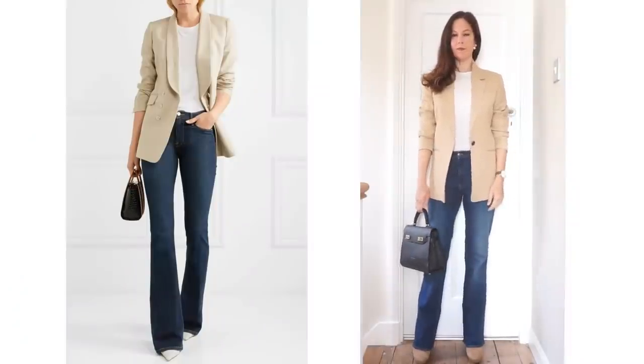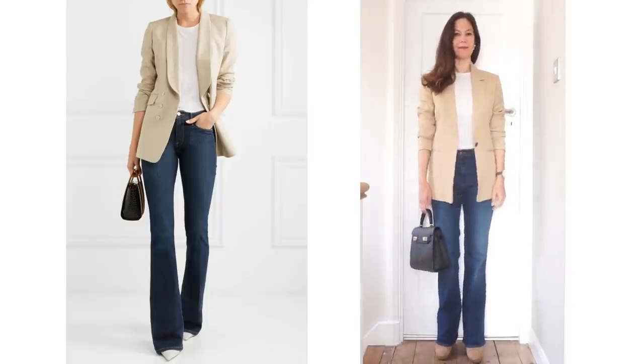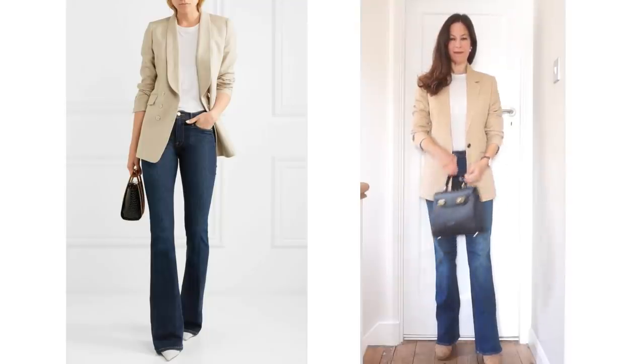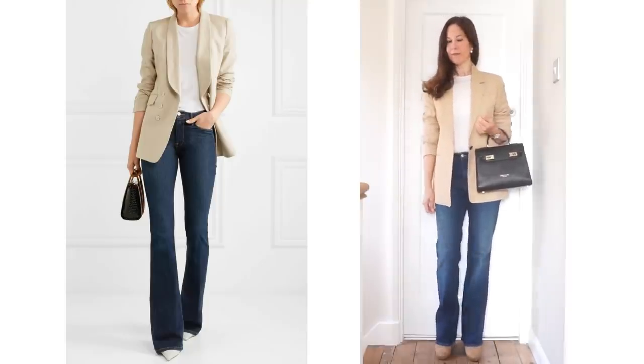This look could very easily be recreated with a different colour blazer like black, but I've tried it with a camel blazer from Reece. My jeans are from H&M, the top is very old from Gap, the boots are also very old from Zara, and I've put it with my Teddy Blake bag. It's a classic look and I know some will think it's very boring, but it's a look I love.